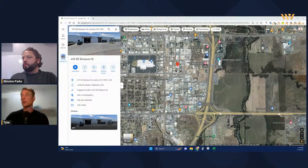It's in an industrial park right off the highway. It's a strategic location — a standard 20,000 square foot building. Anything else you want to talk about with SRS or Lawton, Winston?